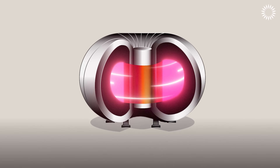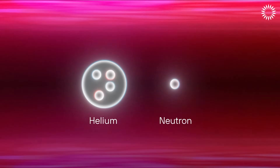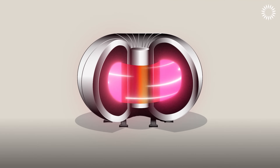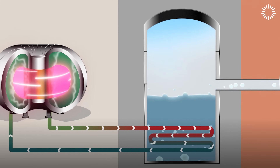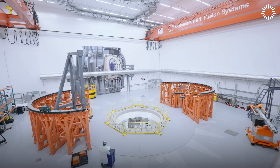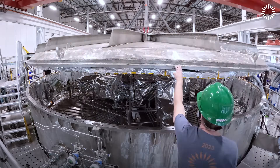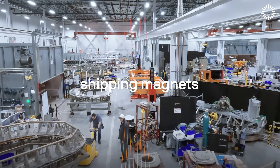By harnessing the same process that powers the sun, fusion offers virtually limitless, safe, and emissions-free energy with no long-lived radioactive waste. This first-of-its-kind agreement not only highlights Google's commitment to a sustainable future, but also marks a major milestone in bringing fusion technology from the lab to the grid, potentially transforming the way the world produces and consumes energy forever.